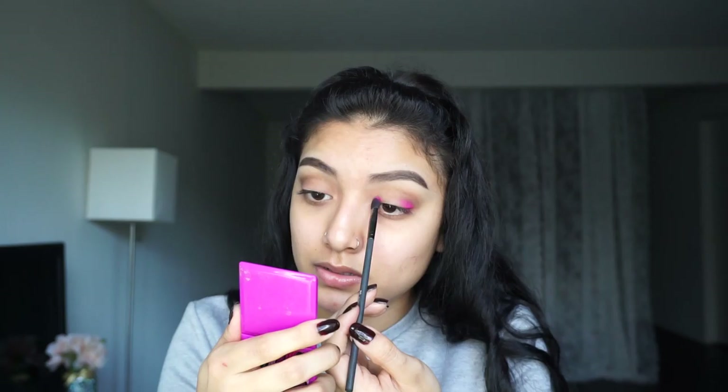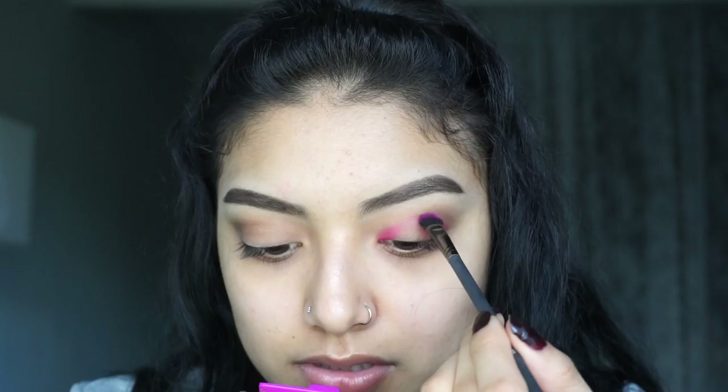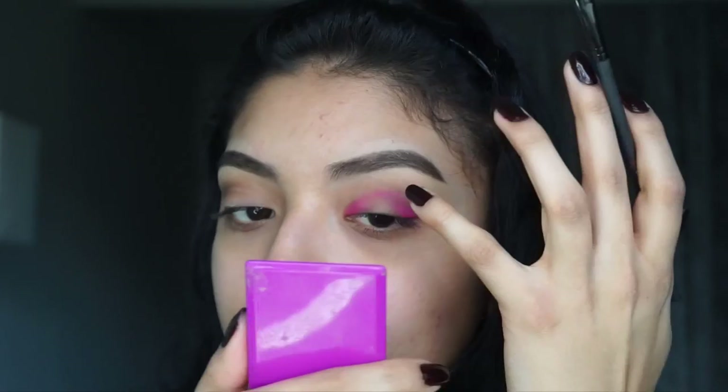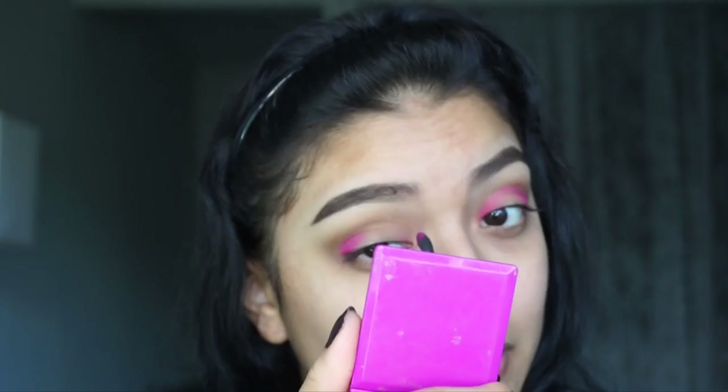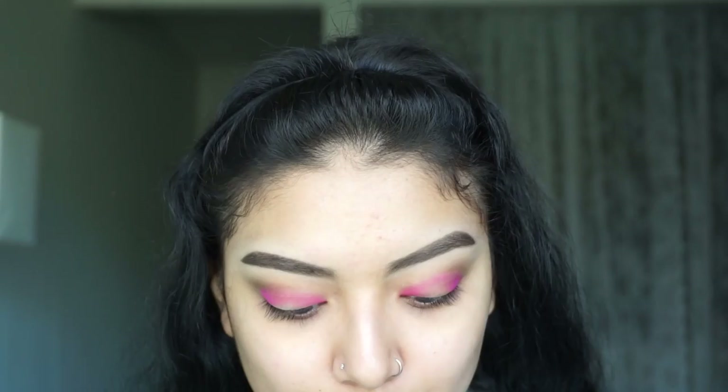I'm gonna take this super hot pink right here on this little brush and start off from the outer edge, then take a little bit more and start from the inner corner. I'm gonna try to do a halo effect with this look, so I'm specifically leaving that center area blank so I can apply a different color on top. I'm just gonna try and go around the center of that. I'll do the same to the other eye.